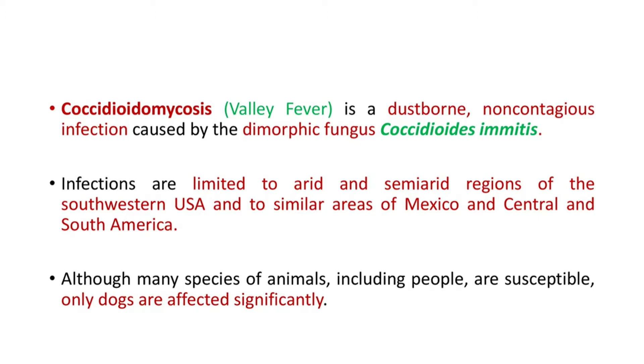Coccidioidomycosis, or valley fever, is a dust-borne, non-contagious infection caused by the dimorphic fungus Coccidioides immitis. Infections are limited to arid and semi-arid regions of the southwestern US and to similar areas of Mexico, Central, and South America.